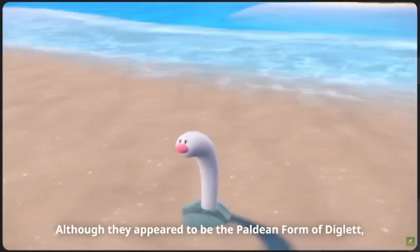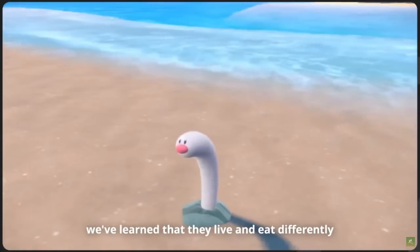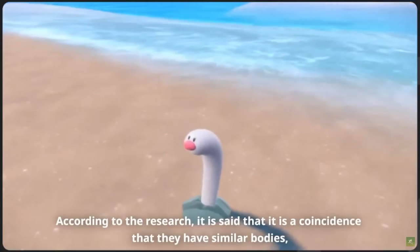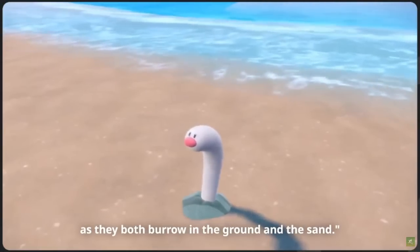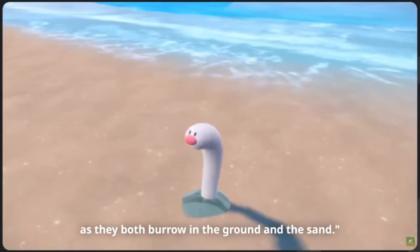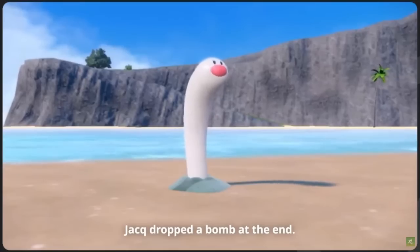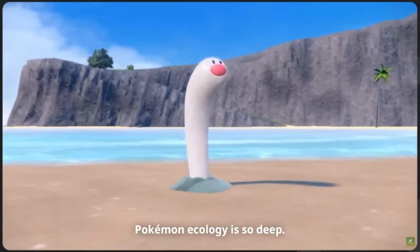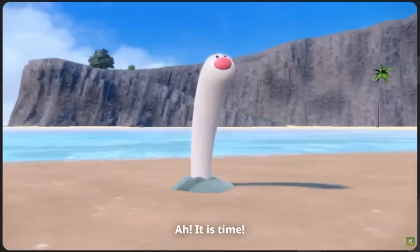Huh? Although they appear to be a Paldian form of Diglett, we've learned that they live and eat differently, as if they're an entirely different Pokemon. According to research, it's actually a coincidence that they have similar bodies, as they both burrow in the ground and the sand. So apparently this thing isn't related to Diglett or a regional variant.